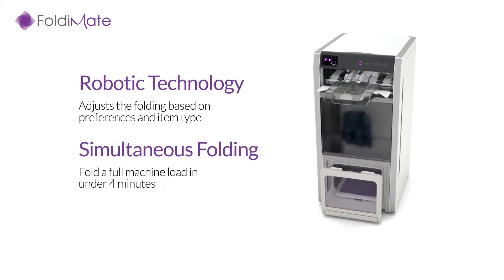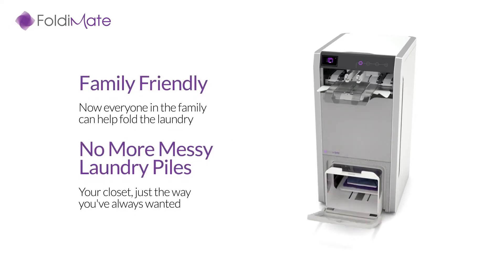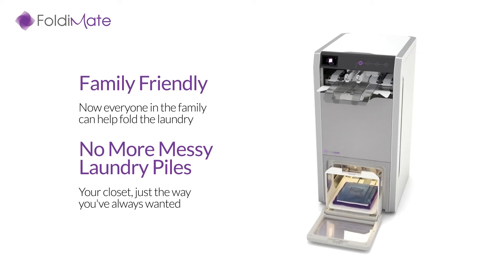Designed to fit any room, you can place Fold-O-Mate in any of your favorite laundry folding areas, whether that's your bedroom, laundry room, or anywhere else.